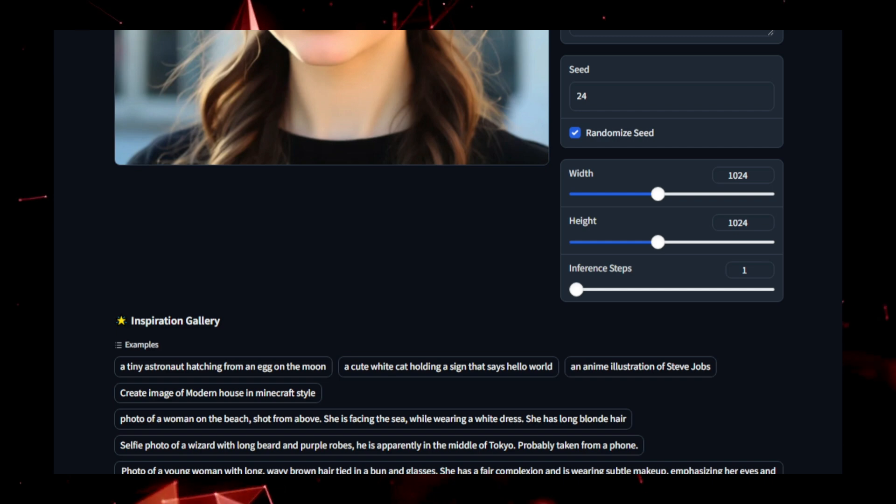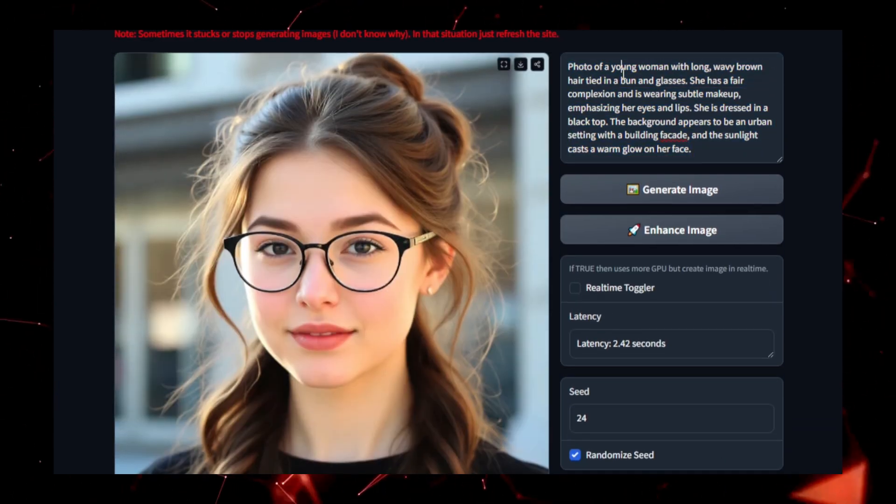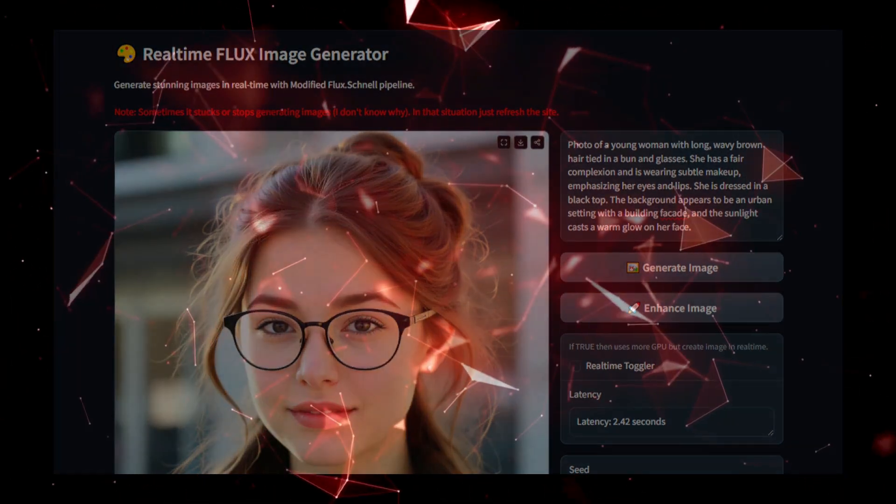In summary, Real-Time Flux is a groundbreaking tool for anyone looking to generate images on the fly. Its combination of speed, quality, and versatility makes it a valuable asset for creators, designers, and developers alike.